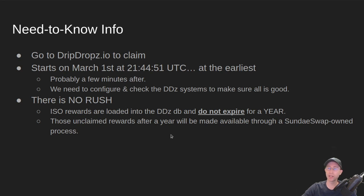Any unclaimed rewards after a year will be made available through some Sunday Swap owned process. So if you choose not to go through dripdrops, that's fine — you can get them through Sunday Swap a year later.